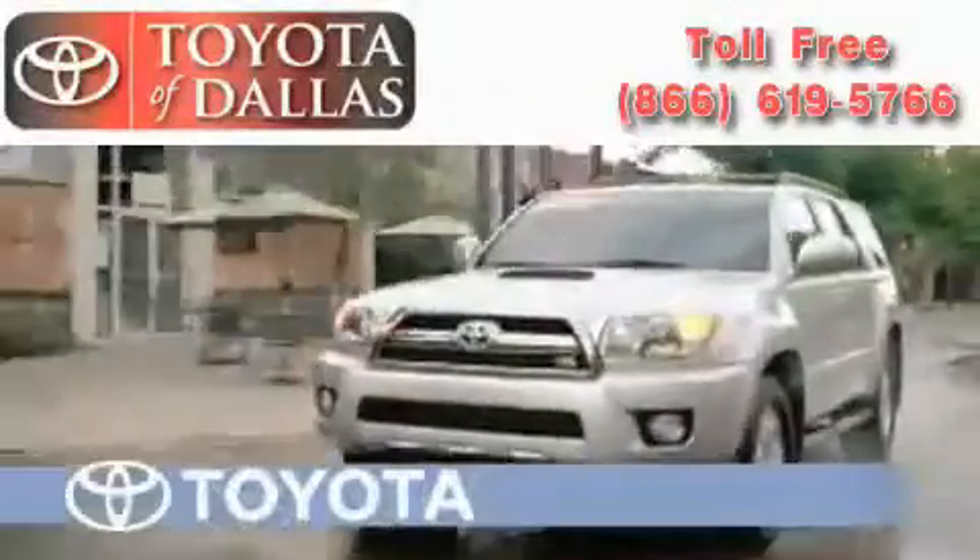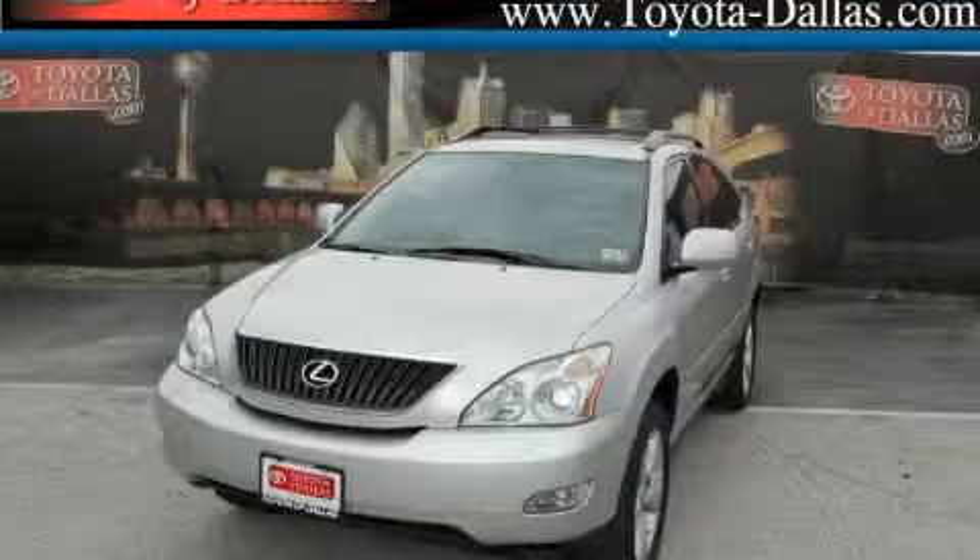Another fine vehicle offered by Toyota of Dallas. This is a 2007 Lexus RX, a luxurious package designed with the finest elements in mind.